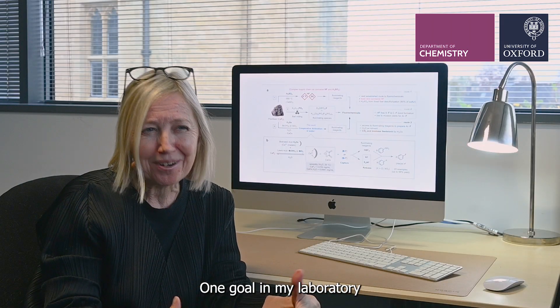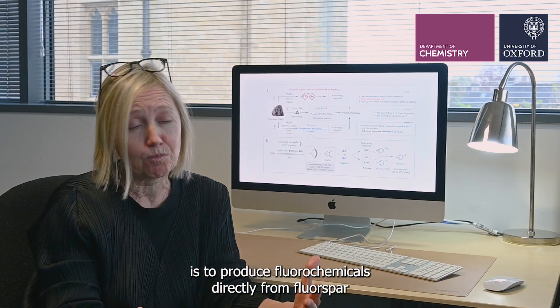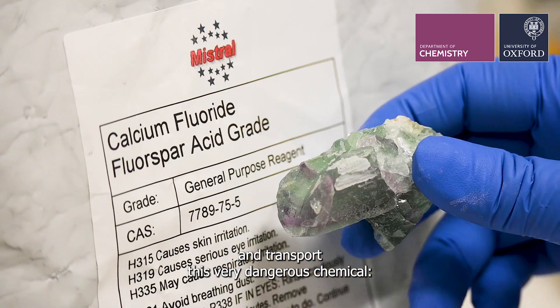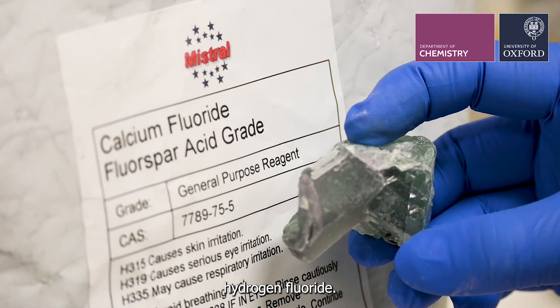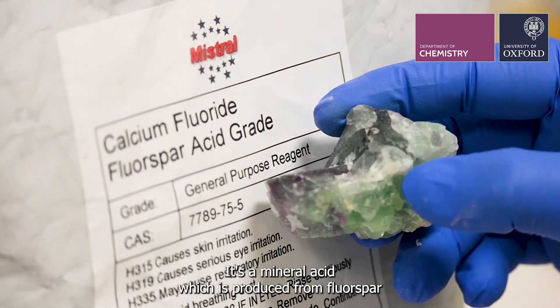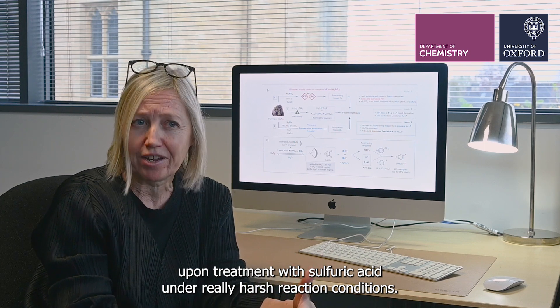One goal in my laboratory is to produce fluorochemicals directly from fluorospar without the necessity to manufacture and transport this very dangerous chemical. Hydrogen fluoride is a mineral acid which is produced from fluorospar upon treatment with sulphuric acid under really harsh reaction conditions.